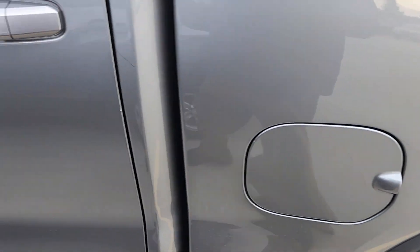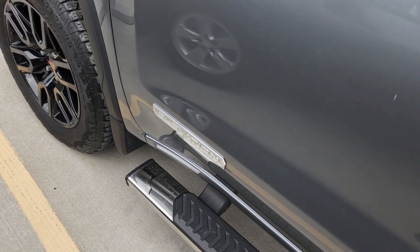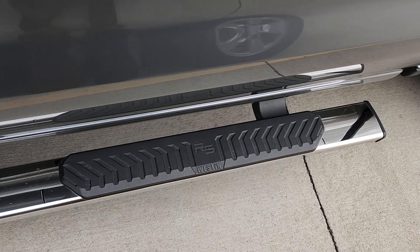That's just because I work for Chevy. Got the Elevation emblem there. Liking the Westin assist steps. Let's take a quick step inside.